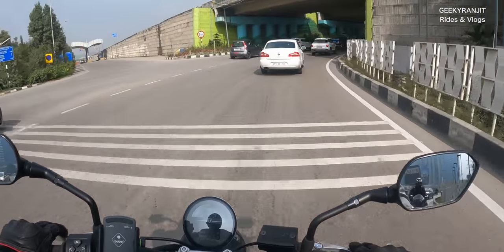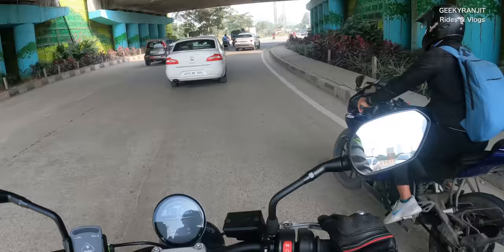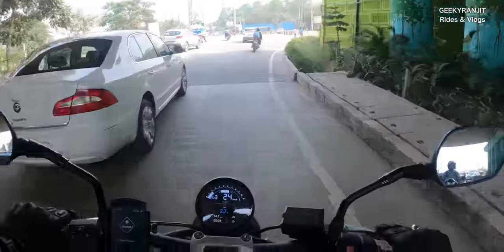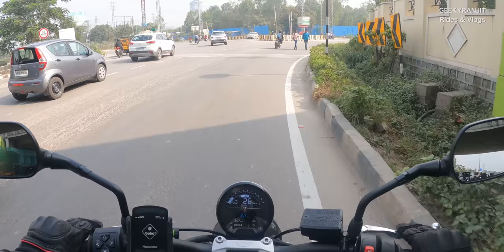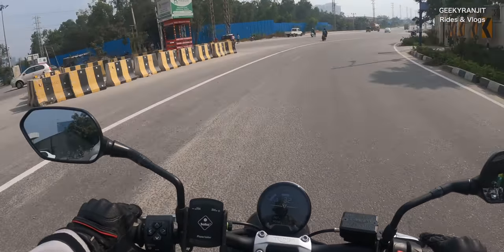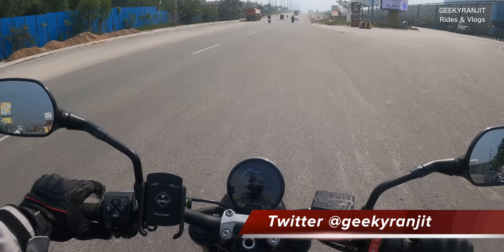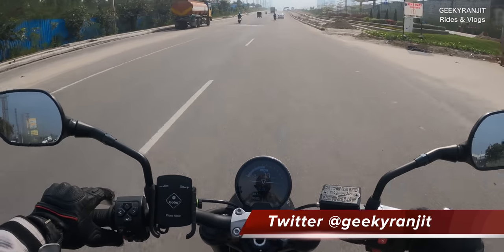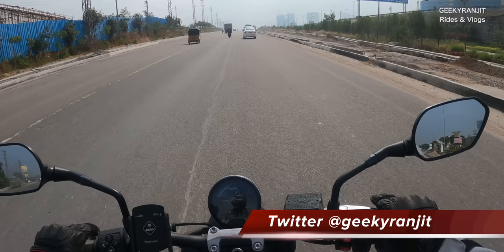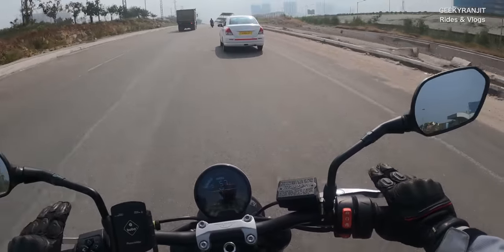They fixed it and since my second service was due in January anyway, and we had to completely fill the oil and all those things, I said okay let's do it right away. So the bike is now working perfectly fine. The quick shifter works, the pickup on this bike is amazing. Still after 10 months I'm loving it.